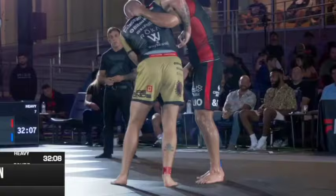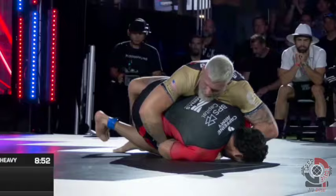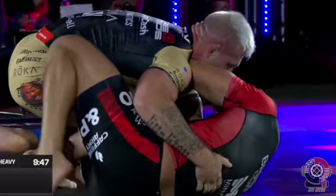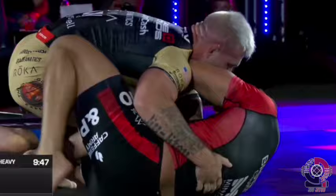To break down how Pena effectively used leg entanglements against Gordon, let's start by looking early on in the match where Pena manages to recover his guard after a close call of nearly getting his back taken and then almost being mounted. Here we see Pena use his frames to push against Gordon's hip and upper body, creating space to allow him to hip out and work in his knee shield, then go right to the butterfly hook causing Gordon to disengage.